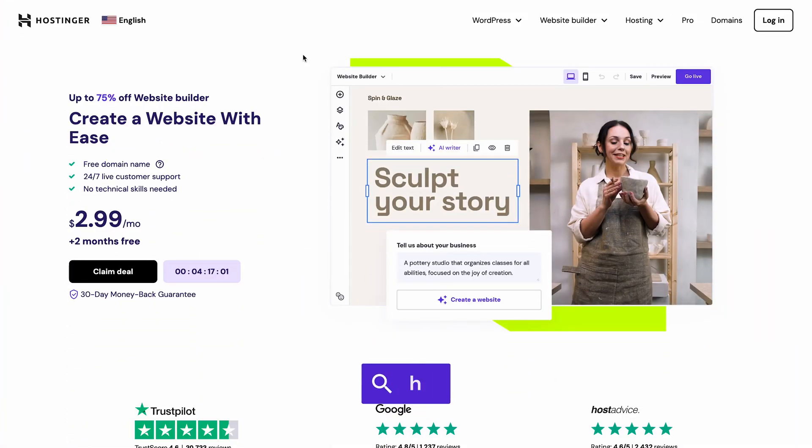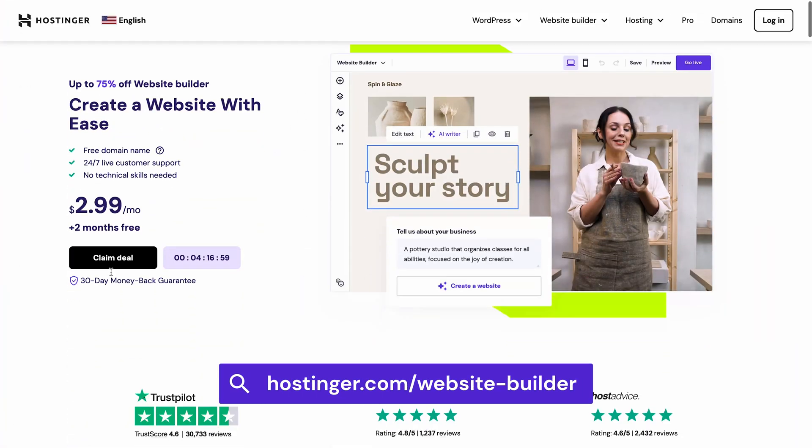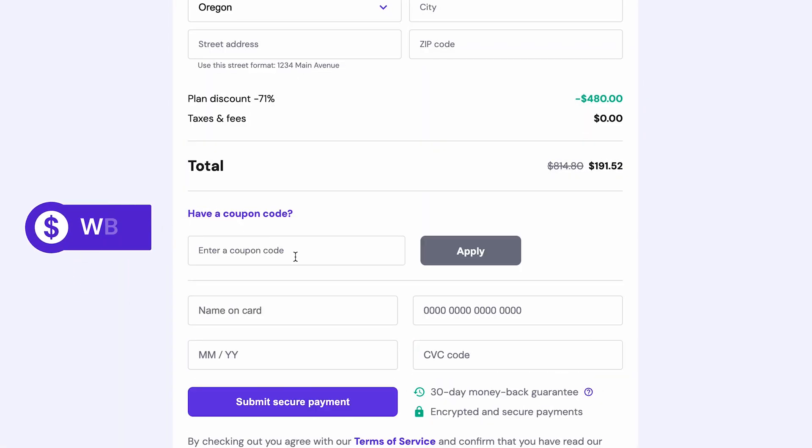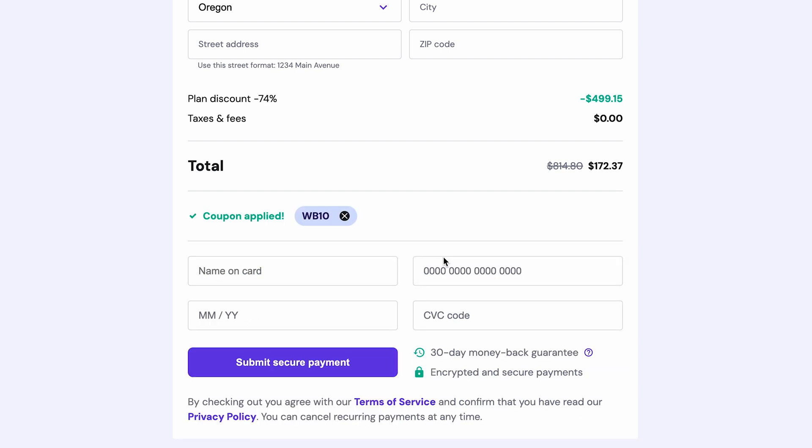Be sure to check out this video's description, as there you'll find a link to our website builder. And of course, don't forget to use the coupon code WB10 if you're looking to buy a website builder plan, as you'll get 10% off your purchase.